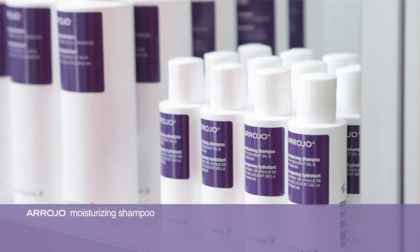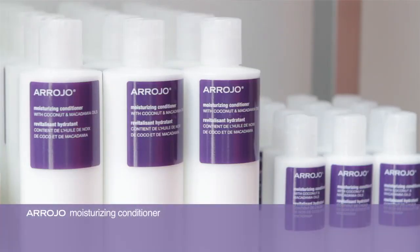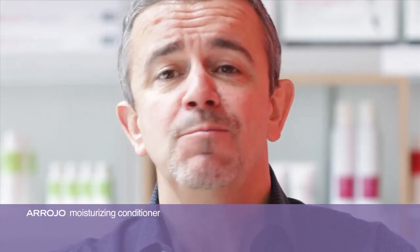Moisturizing Shampoo infused with coconut oil and vitamin B5. This moisturizing shampoo will really bind moisture to the hair shaft. It's got a beautiful berry musk fragrance. It's a little bit thick in consistency, but it emulsifies really easily. It's great for those clients that are looking to bind a little bit more moisture to their hair. Moisturizing Conditioner infused with macadamia oil and coconut oil — really the perfect accompaniment to the shampoo. I sell this product to all my clients with long hair.